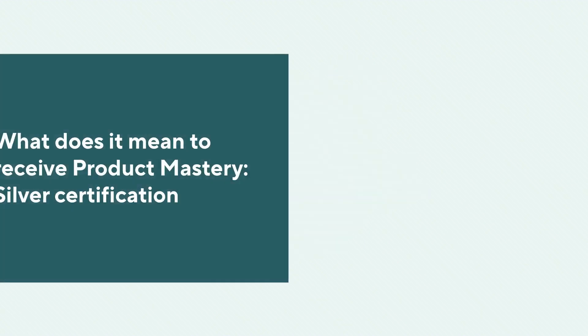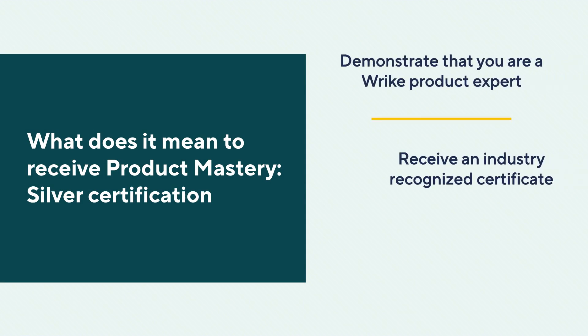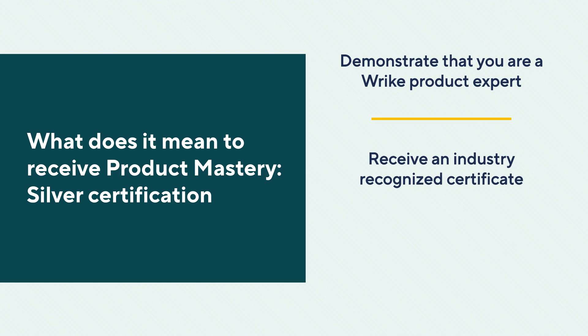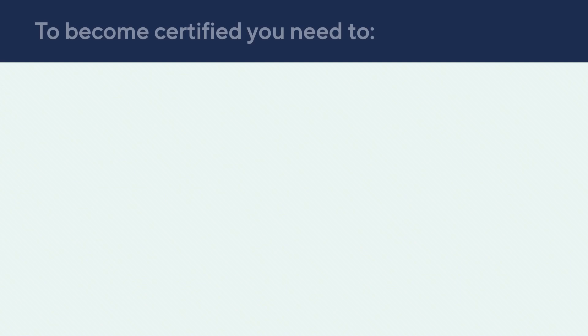What does it mean to be Wrike Product Certified? Prove that you are a Wrike Product Expert. Receive a certificate that is industry-recognized and can even be displayed on your LinkedIn or listed on your resume. Emerge fully trained in an industry-leading, collaborative work management tool.